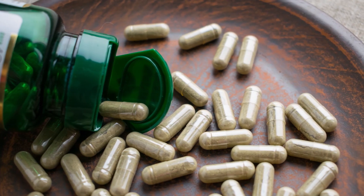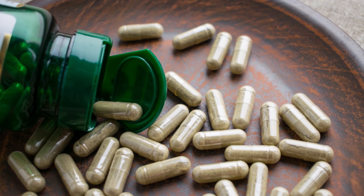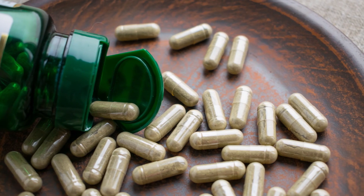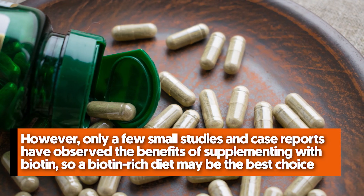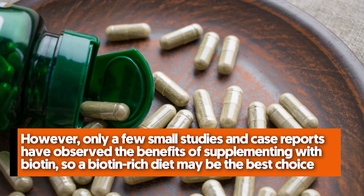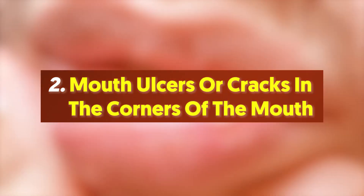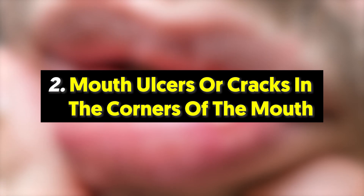If you are an adult with brittle hair or nails, you might consider trying a supplement that provides about 30 micrograms of biotin per day. However, only a few small studies and case reports have observed the benefits of supplementing with biotin, so a biotin-rich diet may be the best choice.